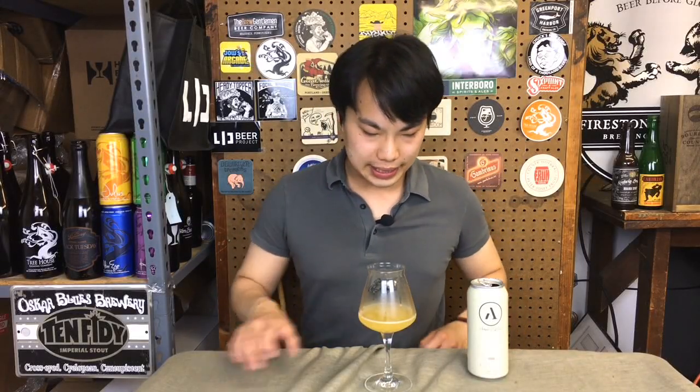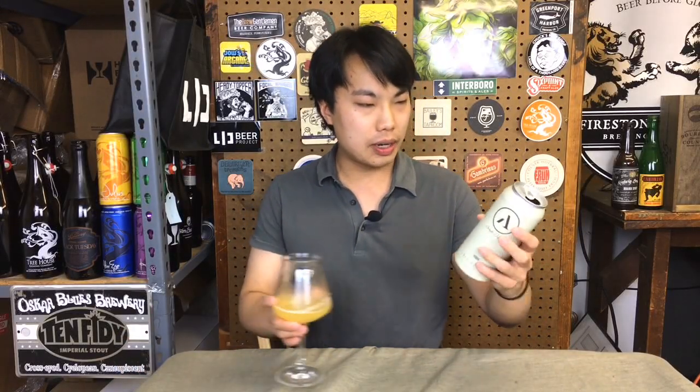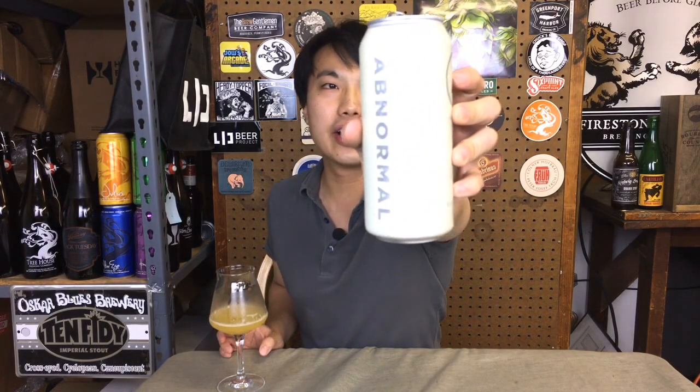Hey there! Today we have another review, and this is a beer from Abnormal Beer Company. They're in San Diego — I just looked them up. They're a brewery, winery, and fine dining restaurant, so really cool stuff. Never heard about them before until Robert sent this one to me, so thank you so much. If you know more about the brewery, please post in the comments below.